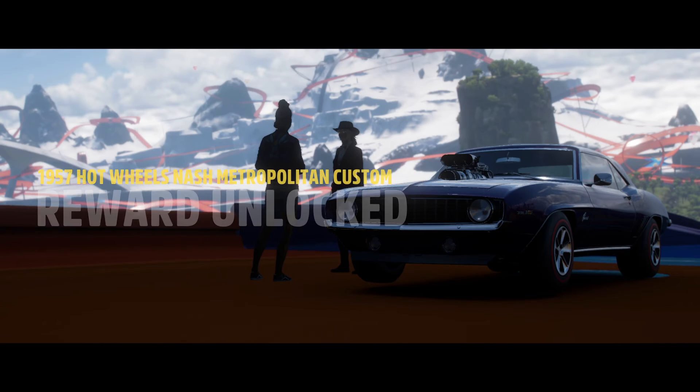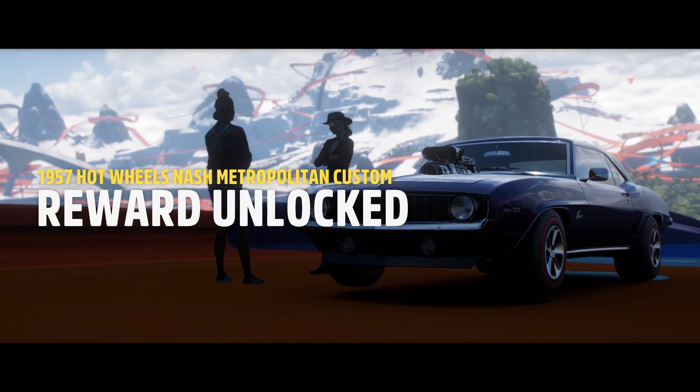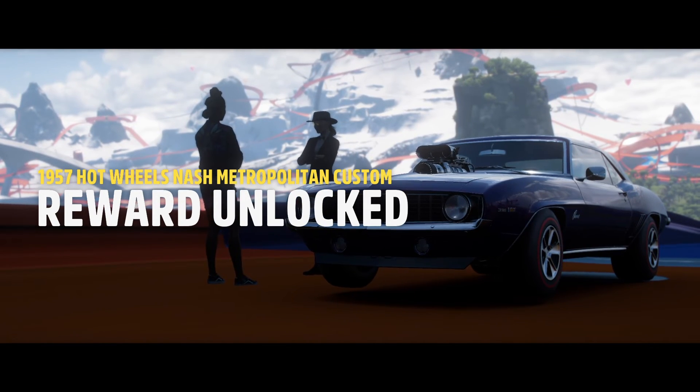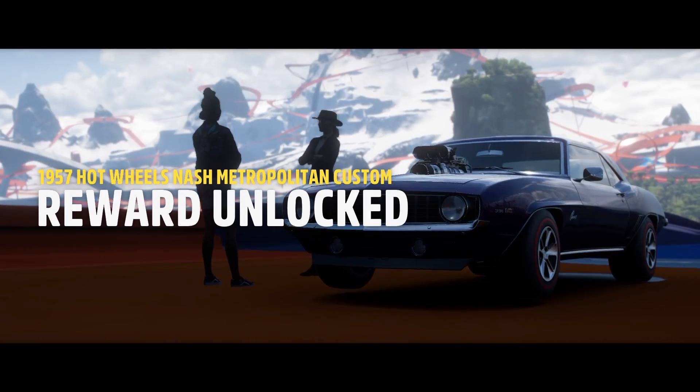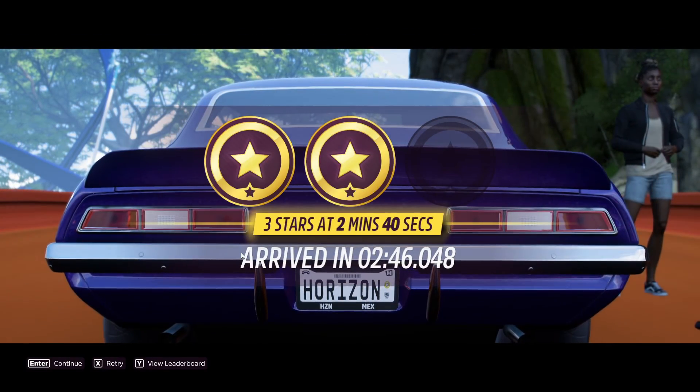Nice drive. Here, take the Nash Custom 1957 — winner of the Legend of the Nations Tour 2019. Thanks, Hayley. Let's do this again soon. If you are new, then subscribe — that red button is the subscribe button, just click it.